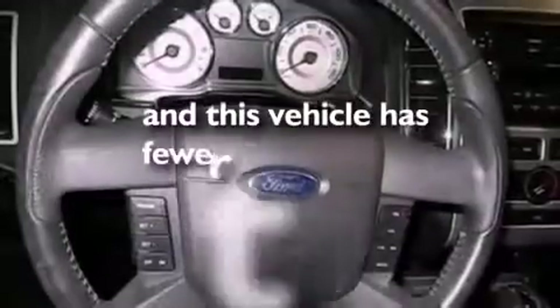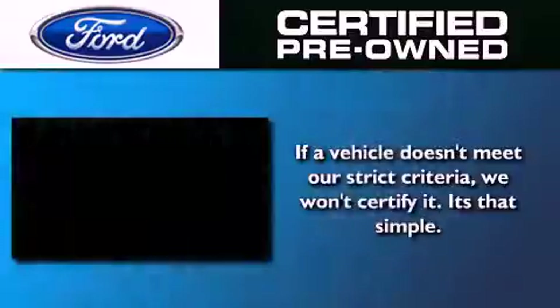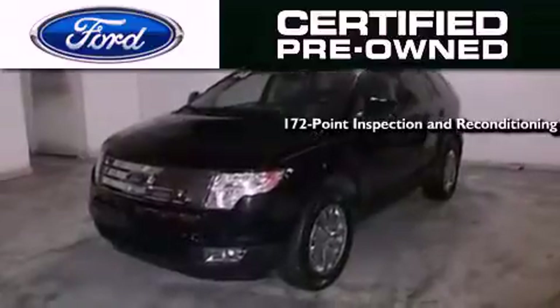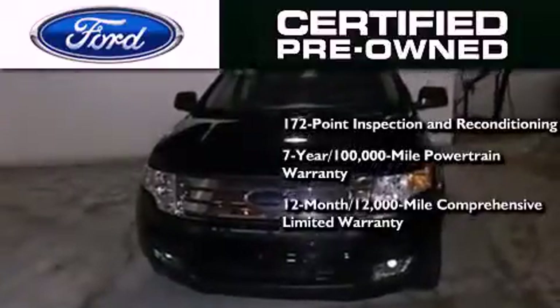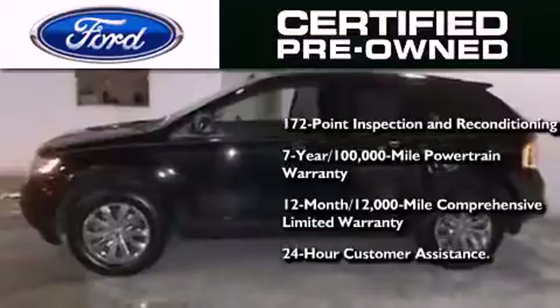This vehicle has fewer than 54,000 miles on the odometer. The Ford certified pre-owned program includes a 169-point inspection and reconditioning process, a seven-year, 100,000-mile powertrain limited warranty, a 12-month, 12,000-mile comprehensive limited warranty, plus Ford Motor Company's 24-hour roadside assistance program.